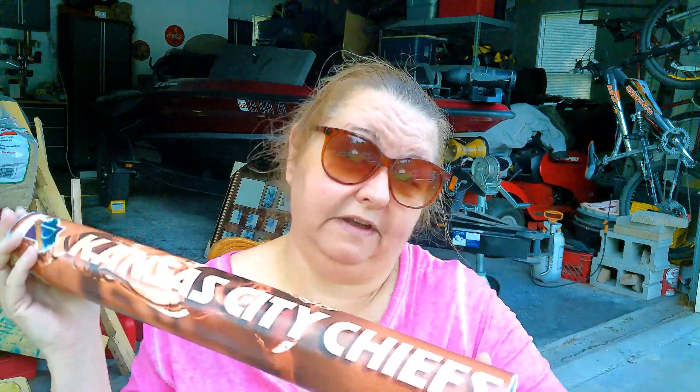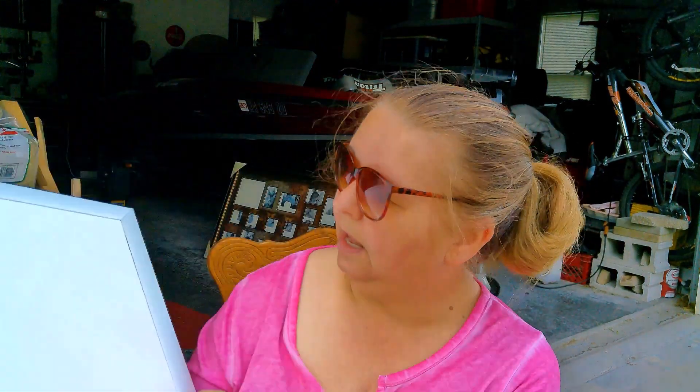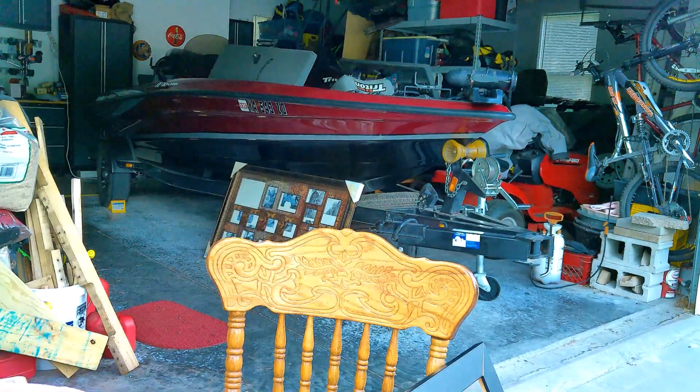The next item I picked up on the side of the road was a poster — it's a Kansas City Chiefs Super Bowl winners poster from last year. I grabbed it because it's the Kansas City Chiefs and I live in Kansas City. After that, I found these eraserboards; it looks like somebody had written on them — maybe they said 'yes' to getting married. The hooks are still on the back, so that was a great find on the side of the road.